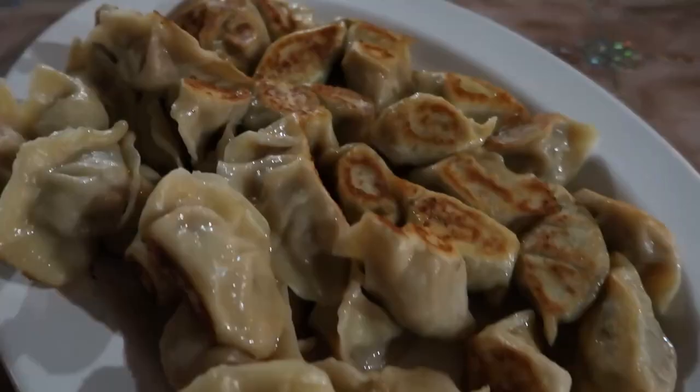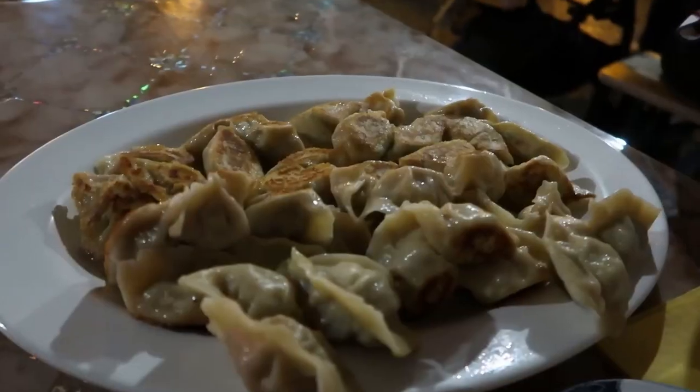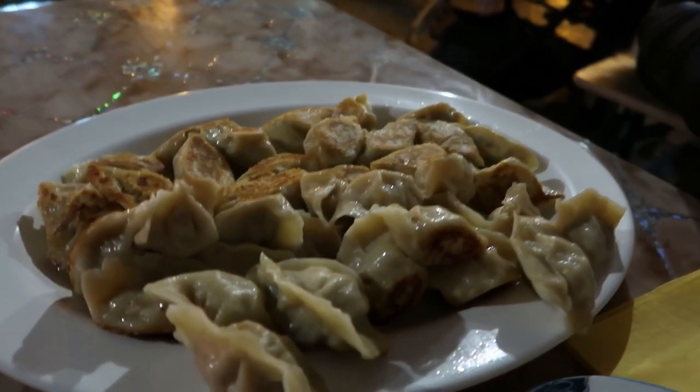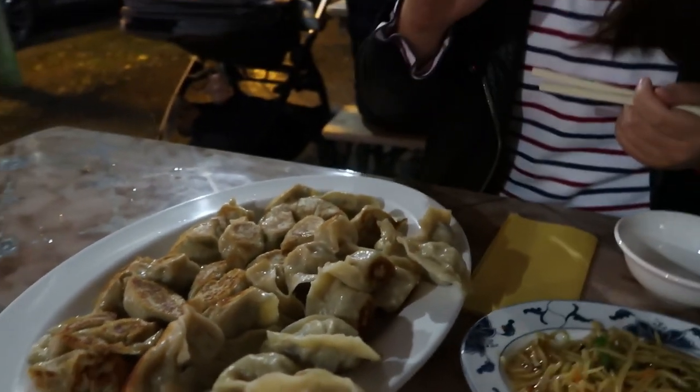There's 40 dumplings here actually, because we ordered 20 of each flavor. We got 20 pan-fried — in Chinese we call it san qian, which means three filling. I think there's minced prawns, minced scrambled egg, and cabbage or pork — I'm not sure — but that's three filling. And then we also got the classic pork and white cabbage, you can't go wrong with that.